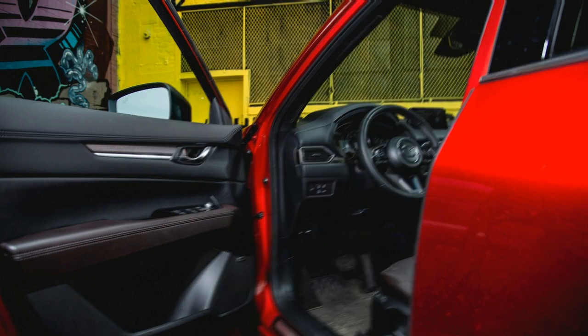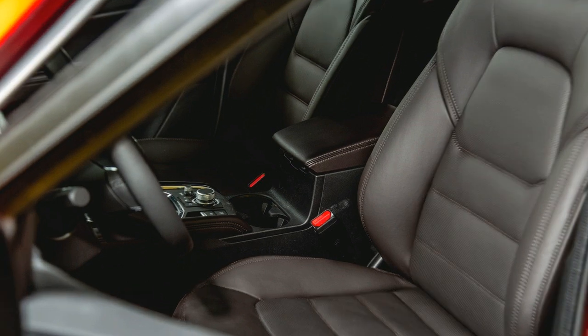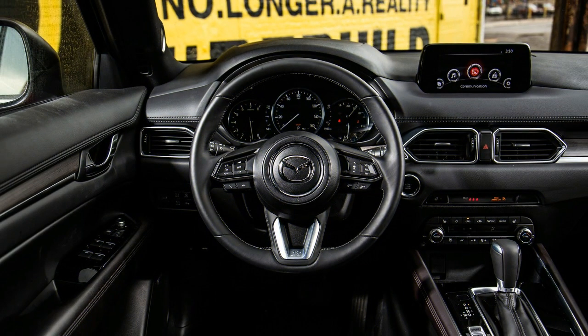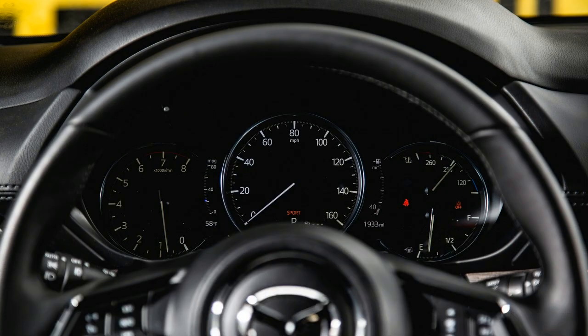The CX-5 earned a 5-star crash test rating from the National Highway Traffic Safety Administration and was named a Top Safety Pick+ by the Insurance Institute for Highway Safety. It is also available with comprehensive driver assistance equipment.